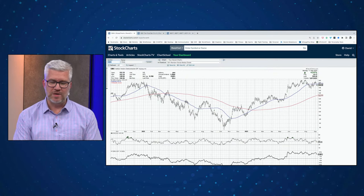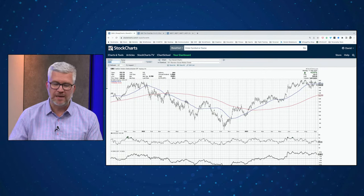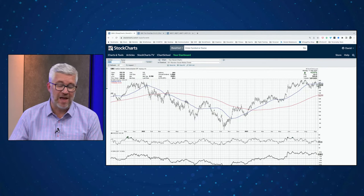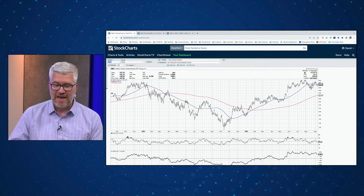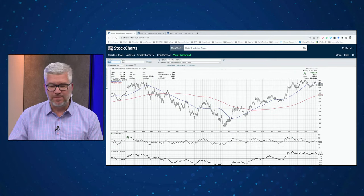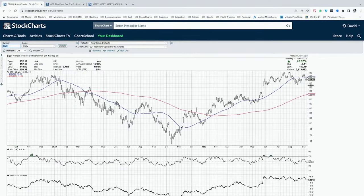Semiconductors appear to be putting in a lower high. The SMH broad semiconductor ETF was flat today while the S&P was up about 1%, and it's still below its 50-day moving average. We put in a lower high around 157 versus the previous high around 160 — could be setting up as a head and shoulders topping pattern. To complete that pattern, we'd need to break below the neckline around 140-142. A lower high alone is enough for me to have some concern.